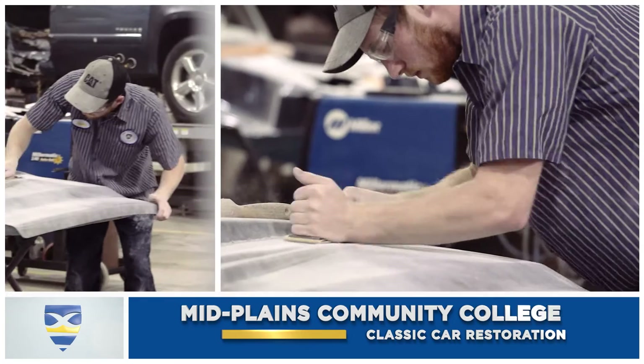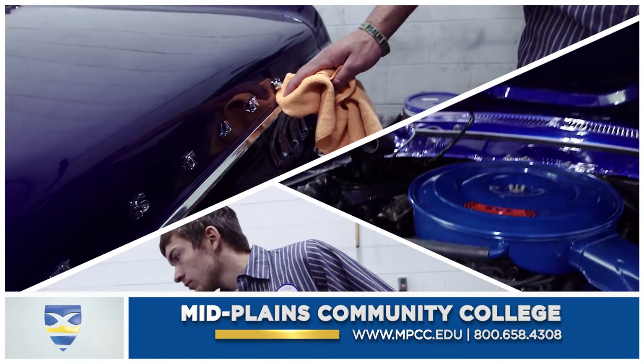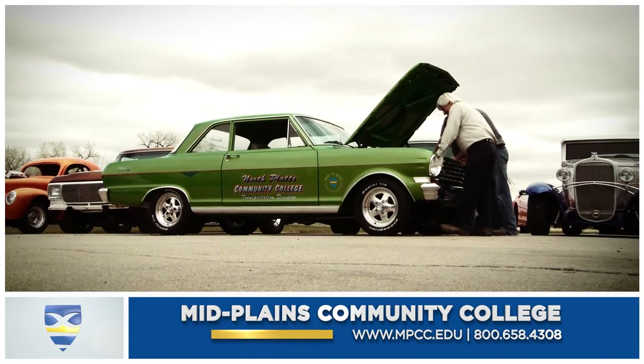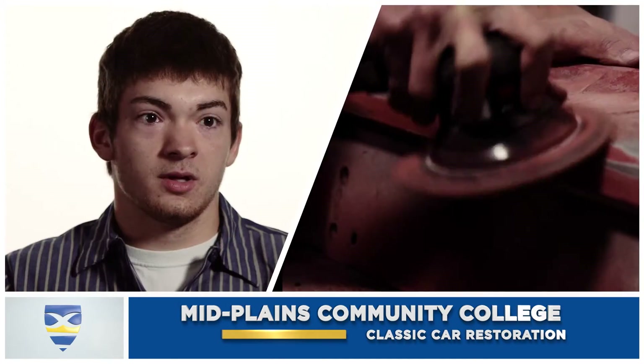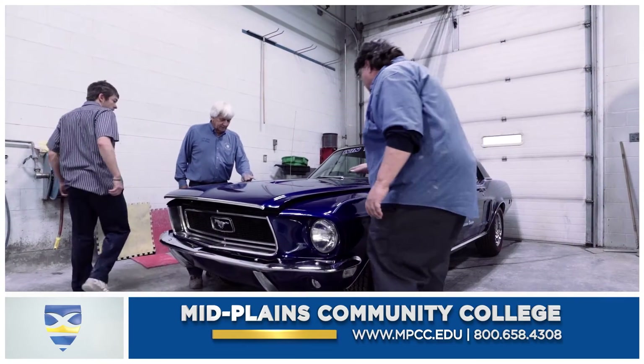Take something from nothing and then see the finished product when it's done — it's always nice to see. Every year our students completely restore a classic car and then raffle it off to one lucky winner. We bring one in here and it's just an old rusty shell of a car. We tear it down to bare metal, sandblast it, and go from there. And when it leaves here, it looks like a million dollars.